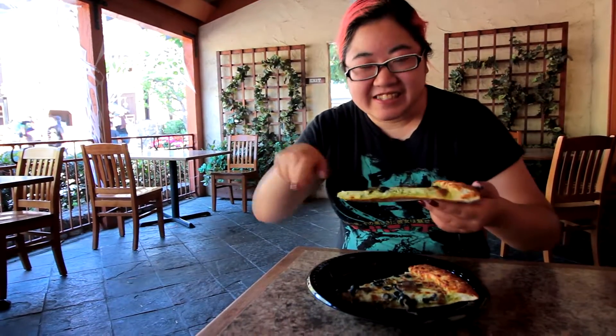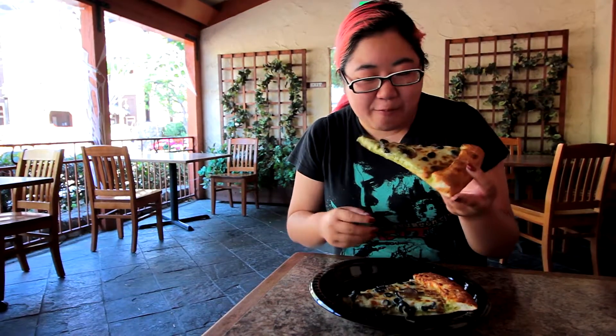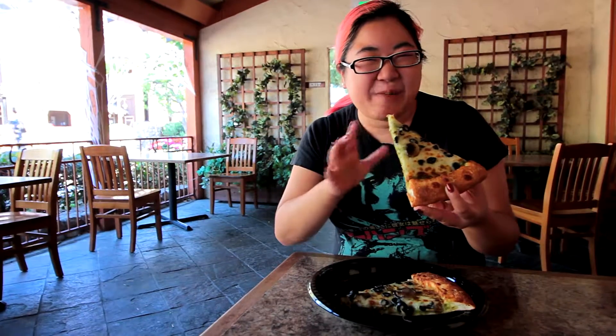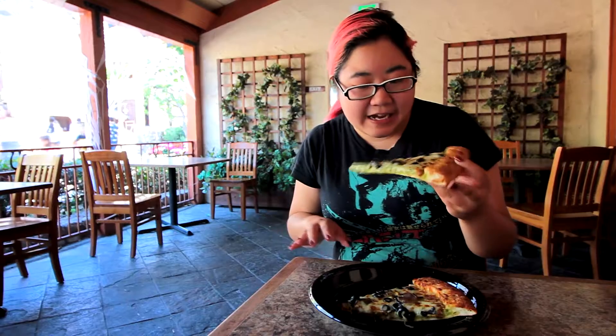You can see the pesto sauce on the side. It really does look kind of gross. I don't have a problem with that — obviously we eat all kinds of gross-looking stuff — but if you're a little bit squeamish about that, maybe get the Slaughterhouse Pizza instead.